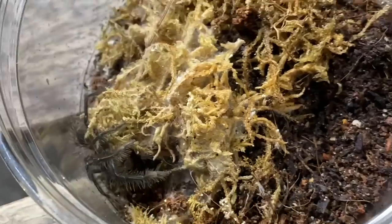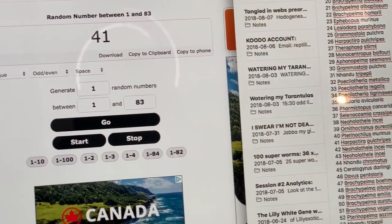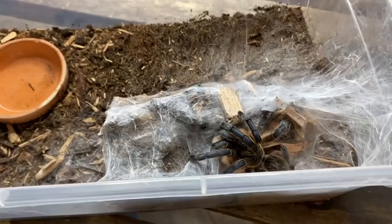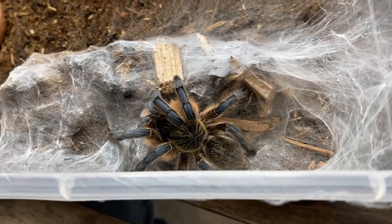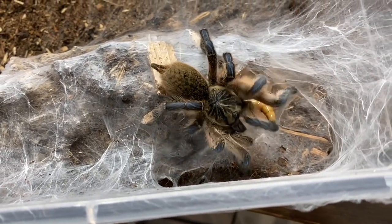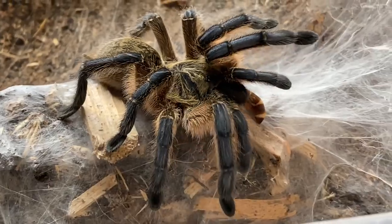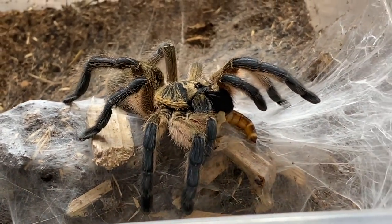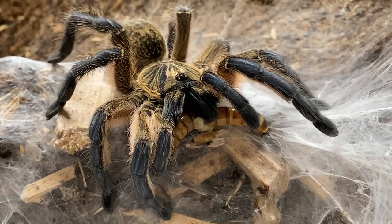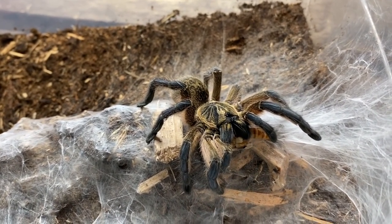Number 9 out of 10 — number 41 is Harpactira pulchripes. Here is my female Harpactira pulchripes. Please girl, please eat. Oh my god, you're the best, I love you so much! Thank you! I honestly thought she was in premolt — she's really dulled out the last few months, her legs aren't that blue — so I was really worried she wasn't going to eat. But thank god she did.